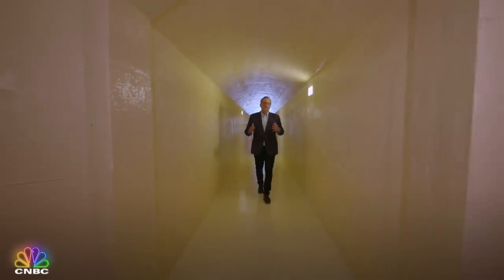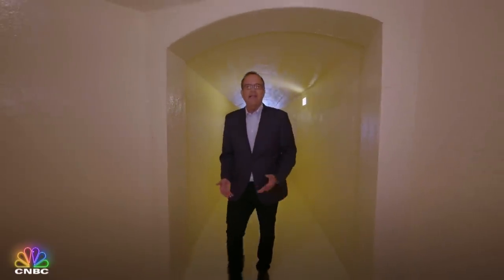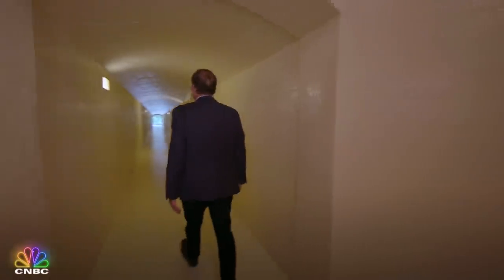The broker has an interesting piece of history about these wild tunnels. Pavarotti, who was a friend and frequent guest to the estate, used to stay here often. He would come down to these tunnels to practice because the acoustics were so great.